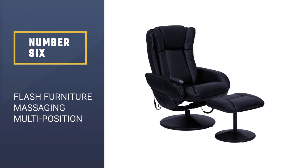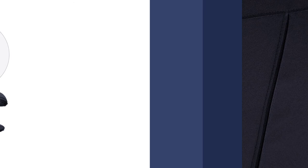Number six: Flash Furniture massaging multi-position plush recliner. This swivel rocker recliner features a dual padded cushioned back and a heavily padded seat to give you maximum comfort. The base of the chair is wrapped with leather for a beautiful look. The recliner also features an integrated headrest that maximizes comfort.